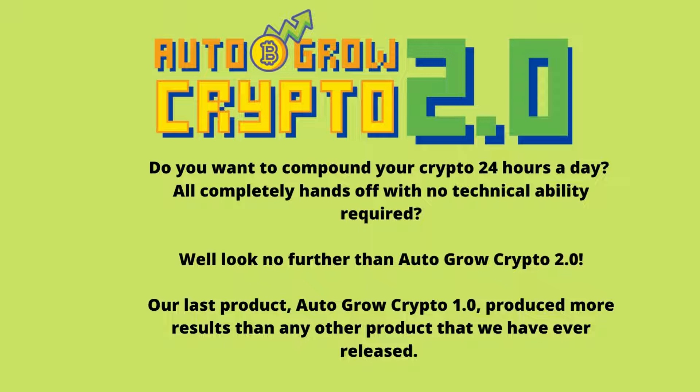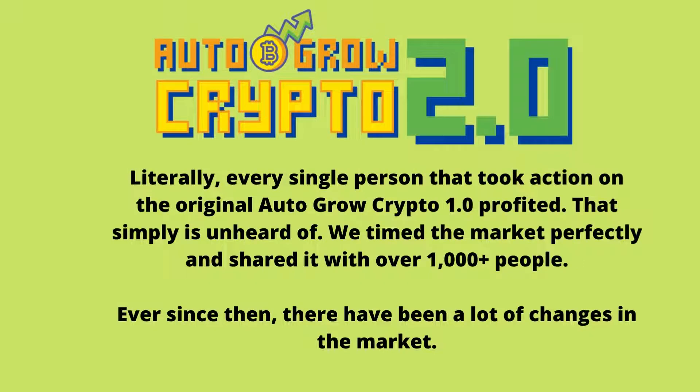Our last product, Auto Grow Crypto 1.0, produced more results than any other product that we have ever released. Literally every single person that took action on the original Auto Grow Crypto 1.0 profited. That simply is unheard of. We timed the market perfectly and shared it with over 1,000 plus people.